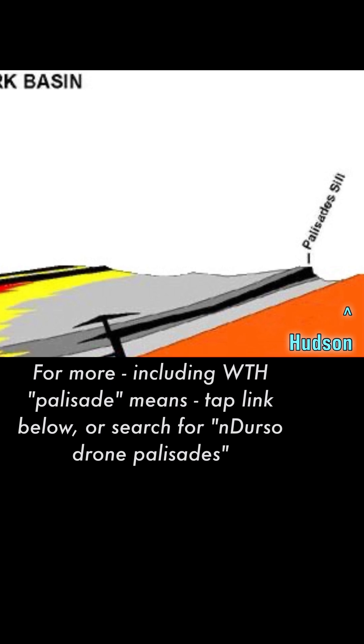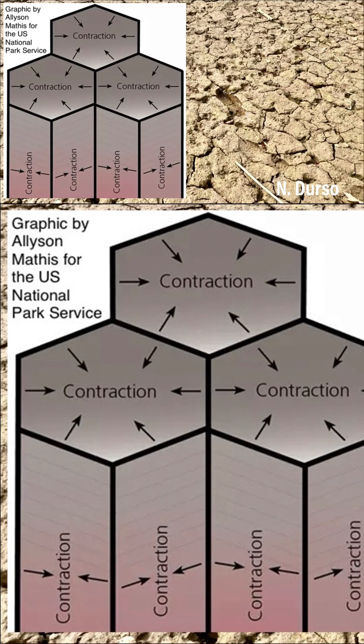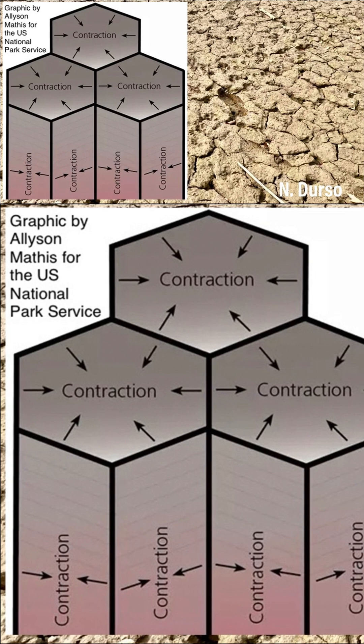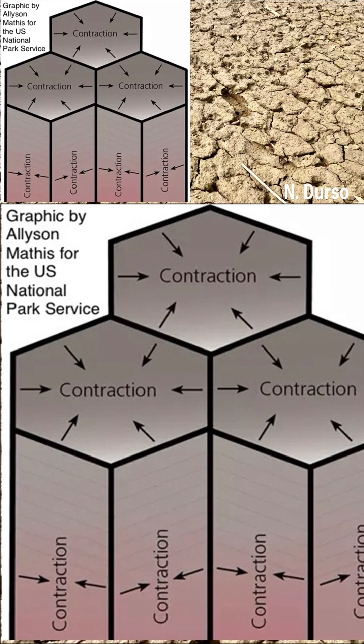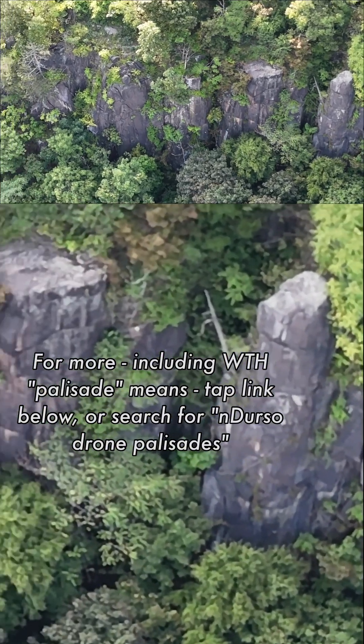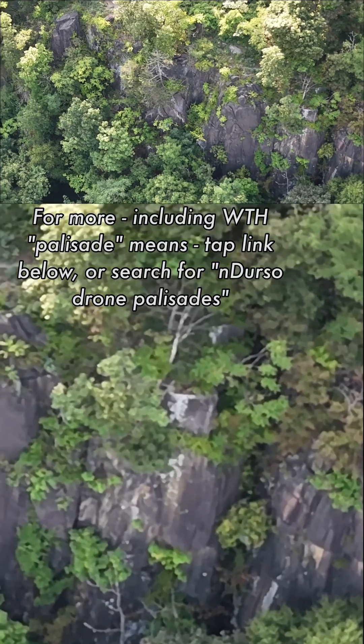Why is this black layer's edge made of recognizable columns? As the molten magma in the cracks cooled and hardened, it shrunk, so cracks formed within it, forming a pattern like in a drying layer of mud. If the palisade cliffs weren't topped by forest, you could look down on the columns and see a pattern resembling dry mud.